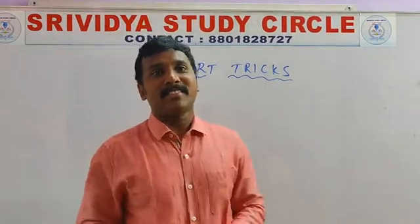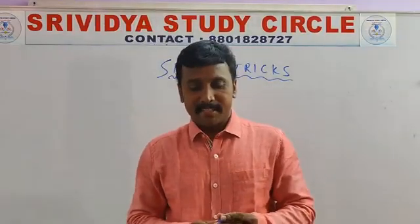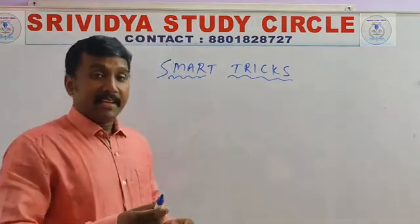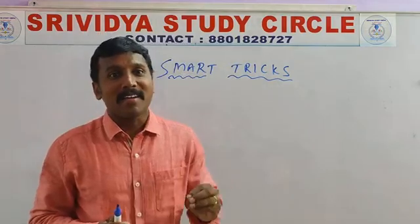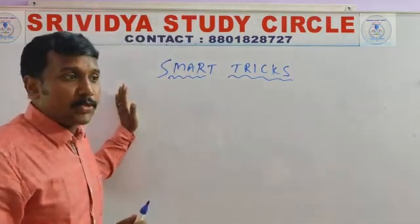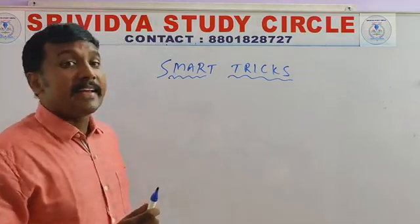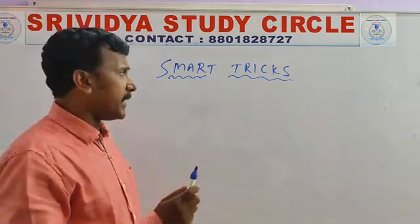Hi dears, welcome to Srivithya Study Circle. I am your Trimurtulu Varasala. Smart skills, smart tricks. According to this global development, you should be smart. These tricks are useful to students to develop IQ levels and smart calculations. They can do calculations very easily while doing regular mathematics.